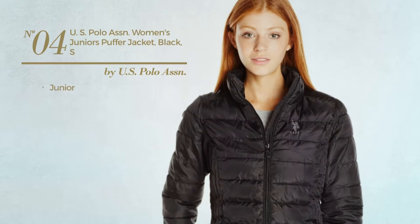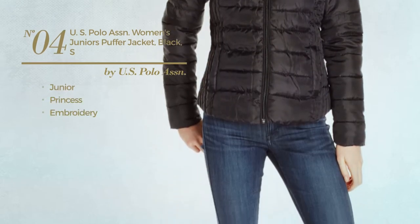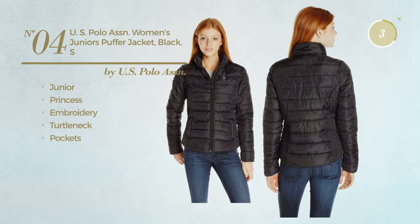Number 4, a junior princess jacket styled with embroidery. This jacket includes turtleneck and pockets. Available in 2 other colors.